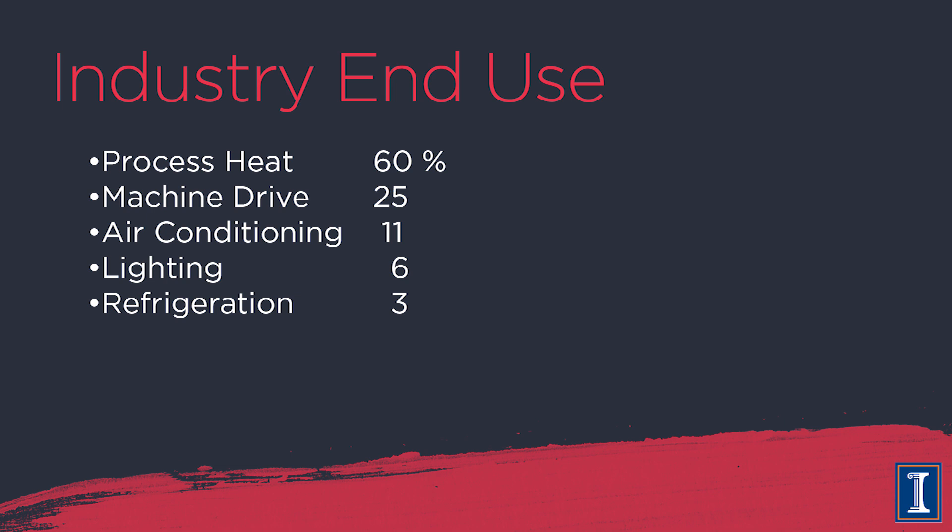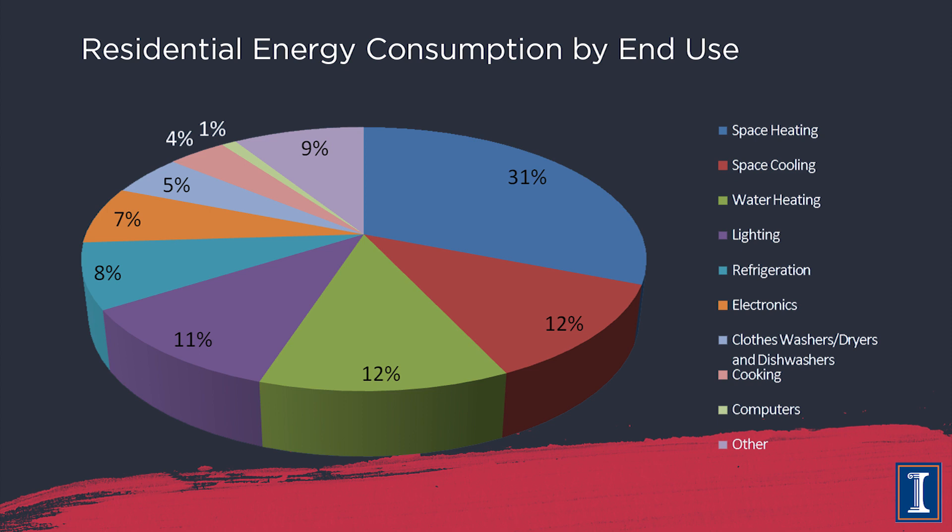What else is used in a factory? You still need heating and air conditioning for workers, some lights, and other electrical devices. But those are fairly minor constituents compared to heat and motors.